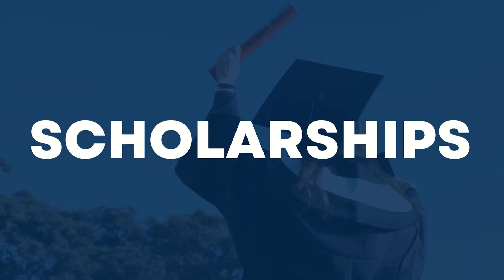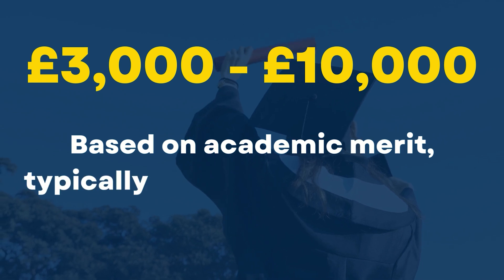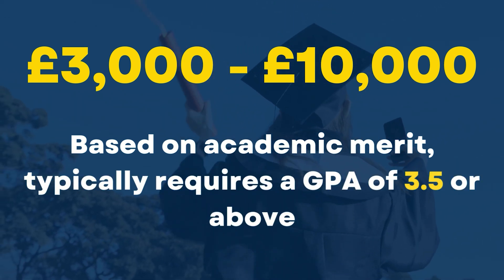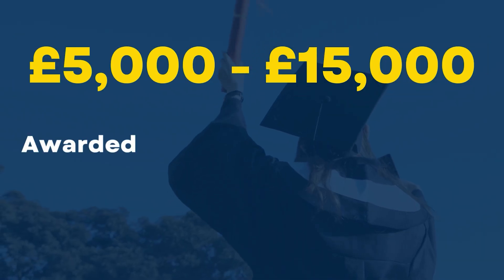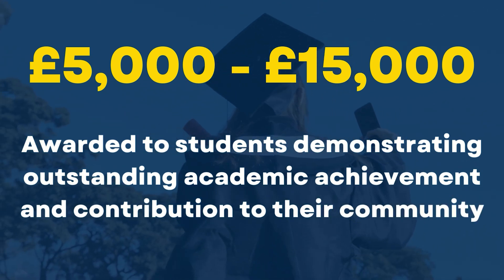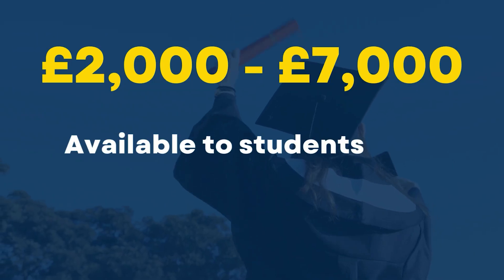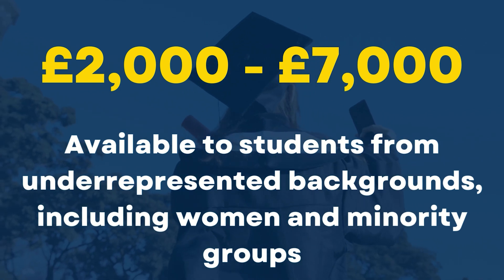Talking about scholarship opportunities: many UK universities offer scholarships and financial aid for deserving students pursuing a Masters in Computer Science. The University Excellence Scholarship ranges between 3,000 GBP and 10,000 GBP, with eligibility based on academic merit — typically requiring a GPA of 3.5 and above. The International Achievement Scholarship ranges between 5,000 GBP and 15,000 GBP, awarded to students demonstrating outstanding academic achievements and community contributions. The Diversity Scholarship ranges between 2,000 GBP and 7,000 GBP, available to students from underrepresented backgrounds, including women and minority groups.